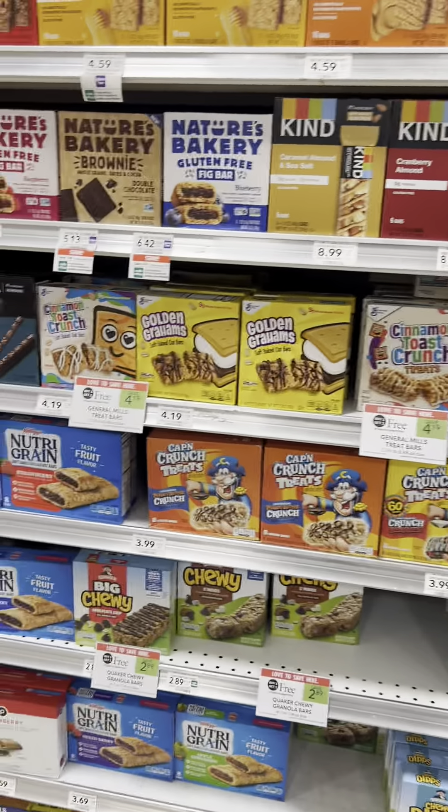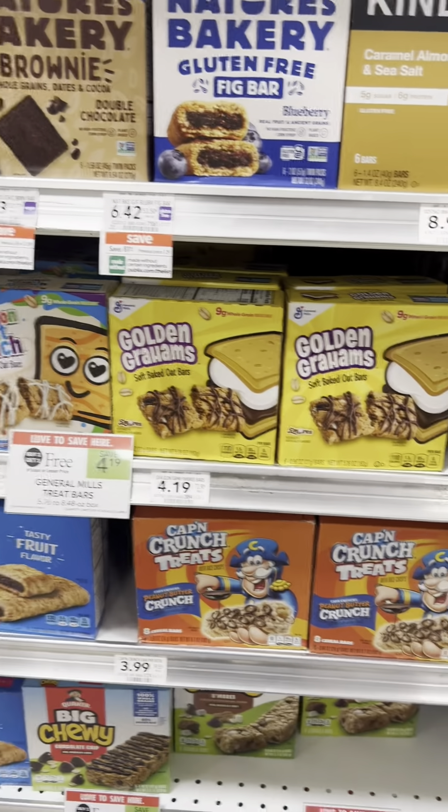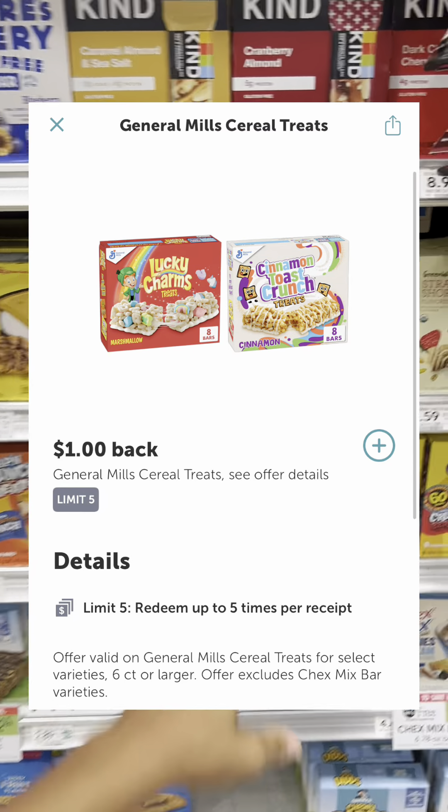The General Mills cereal bars are BOGO this week and we do have some cashback offers on Ibotta for a dollar back.